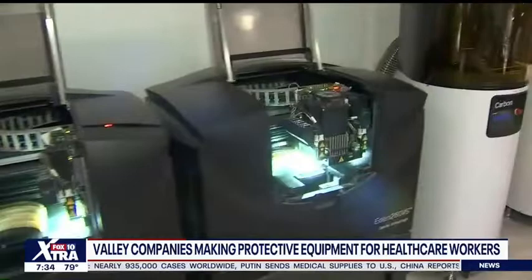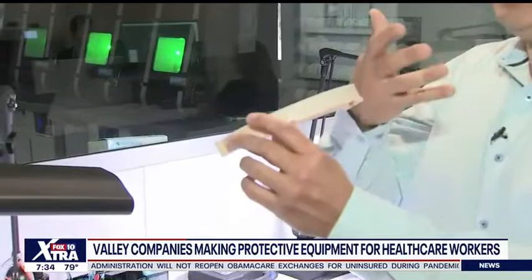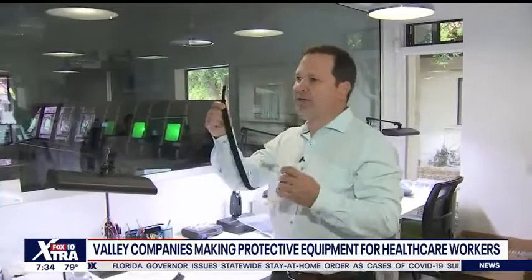The beauty of what came together with the whole community is the idea that our health care workers need these shields and other types of protection equipment. They're 3-D printing the top bands that go onto the face shield to protect workers when someone has a respiratory ailment. That band will get paired up later with someone else at a different facility volunteering their time to create those plastic face shields. Then workers will attach elastic bands to the back, and another team of volunteers will sterilize them and deliver them to hospital systems like Banner Health.